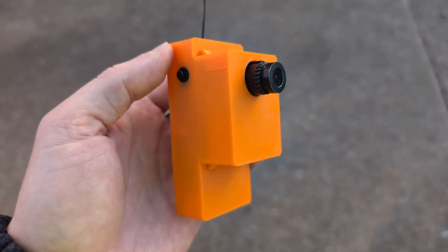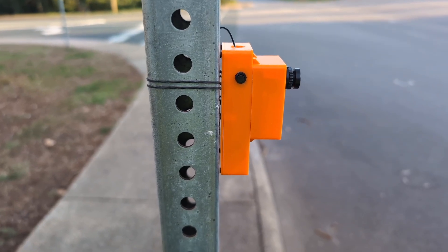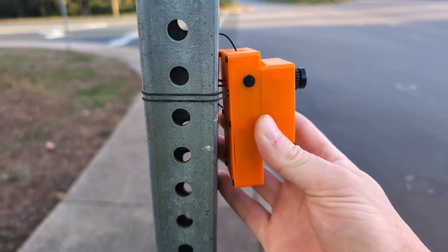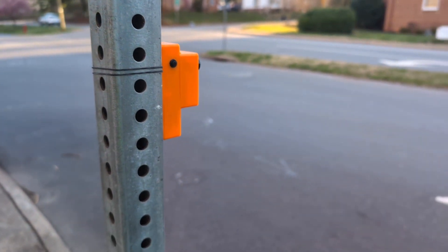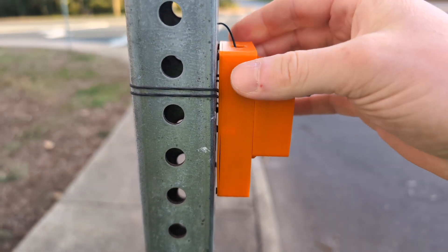The device consists of electronics housed in a 3D printed body. Using an elastic band, the device is attached to a signpost or other object alongside the road that will be monitored. It's positioned so the onboard camera is aimed at the road's passing vehicle traffic and powered on using the toggle switch.